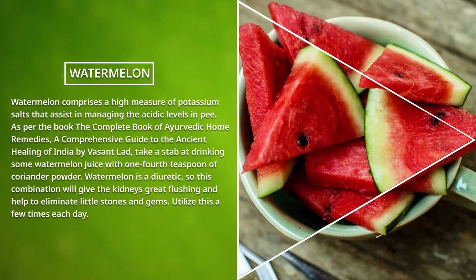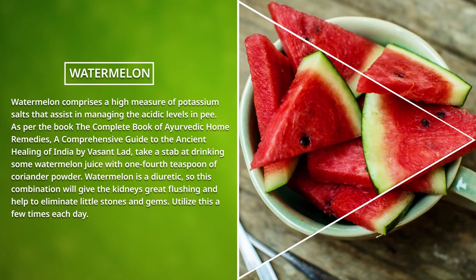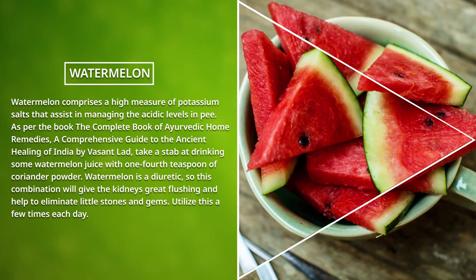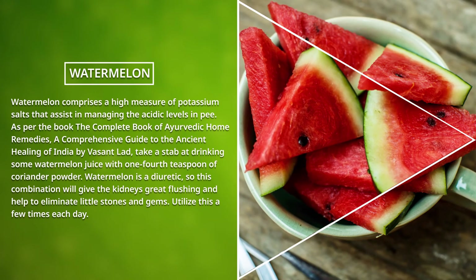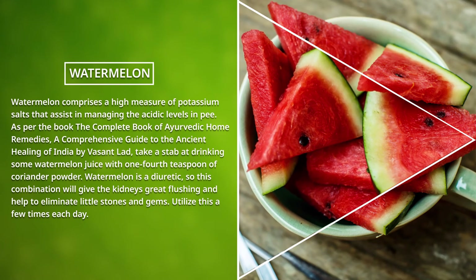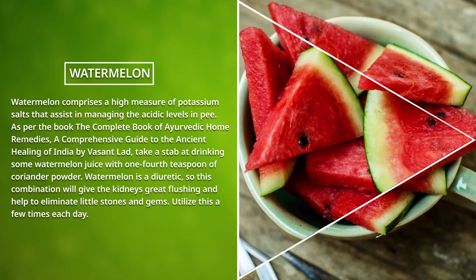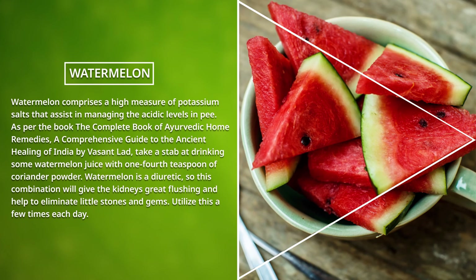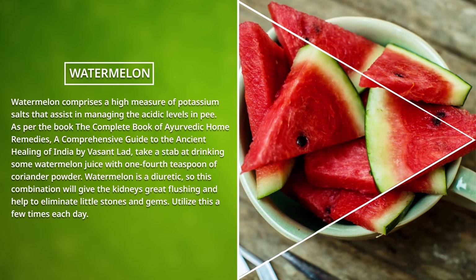Watermelon: Watermelon comprises a high amount of potassium salts that assist in managing the acid levels in urine. As per the book The Complete Book of Ayurvedic Home Remedies by Vasant Lad, try drinking some watermelon juice with one-fourth teaspoon of coriander powder. Watermelon is a diuretic, so this combination will give the kidneys a great flushing and help eliminate small stones and crystals. Use this a few times each day. See you next time.